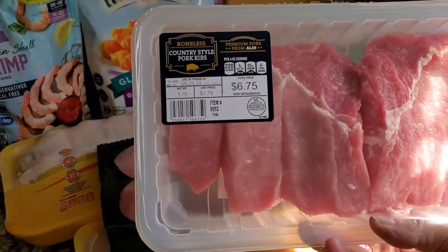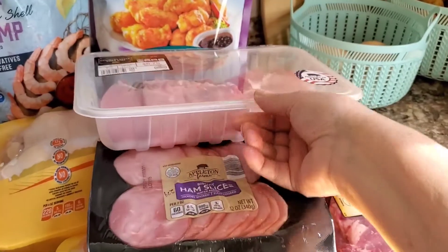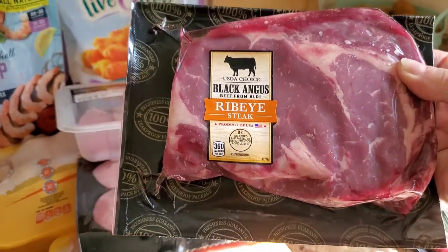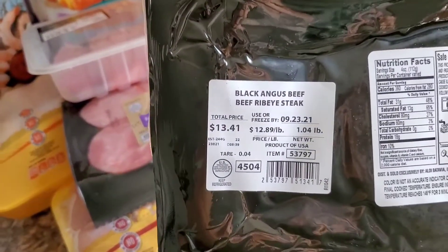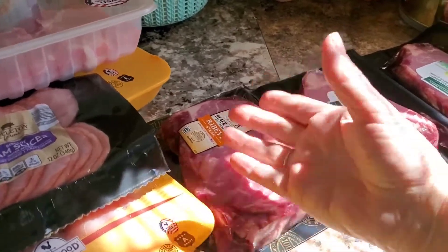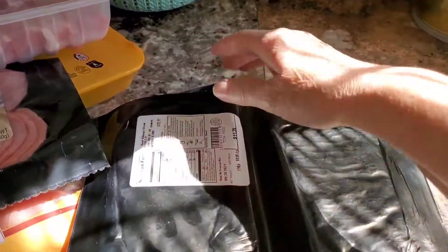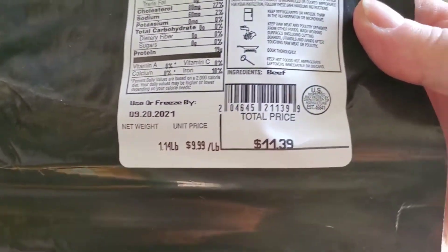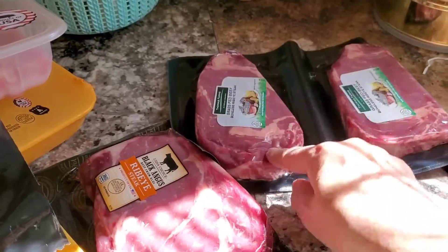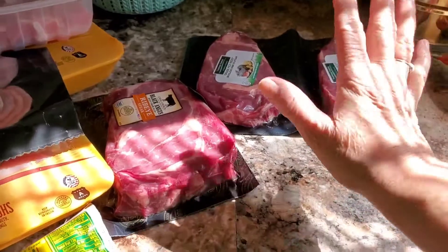I picked up some country style pork ribs, and the Black Angus ribeye steak cost me $13.41, but that will feed me and my husband both because we'll cut it in half and share it. Then I picked up these two grass-fed beef boneless ribeyes for $11.39. I'll cut those in half and we can probably share one — we get one about this size when we go out to breakfast and share it and have plenty to eat, so I think that was a good buy.